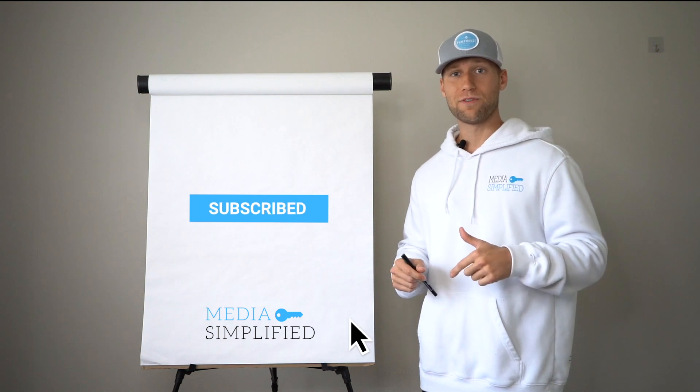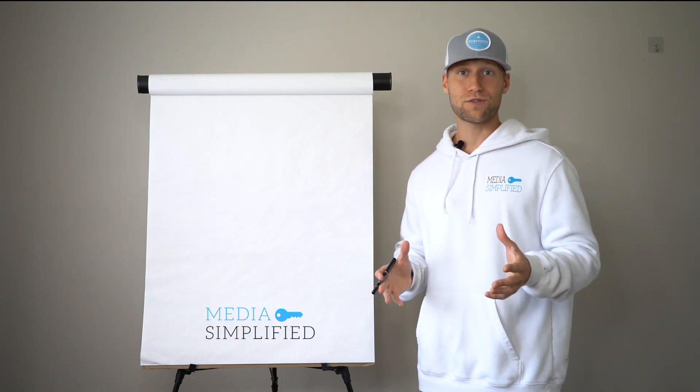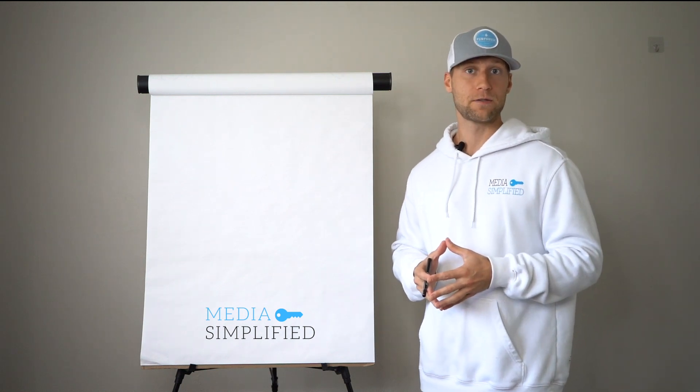Go ahead and like and subscribe if you like this content. We're going to be producing videos almost daily here, so there's a wealth of information we have to share with you on how to grow your business.